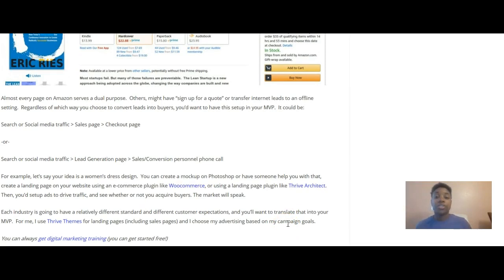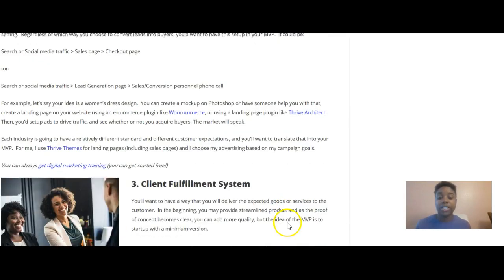It could be search or social media traffic to a sales page to a checkout page, or traffic to a lead generation page to a sales call. For example, if your idea is a women's dress design, you can create a mockup on Photoshop, create a landing page using an e-commerce plugin like WooCommerce or a landing page plugin like Thrive Architect, then set up ads to drive traffic and see whether or not you acquire buyers. The market will speak.